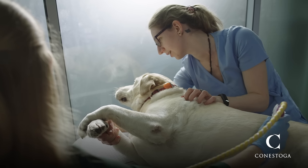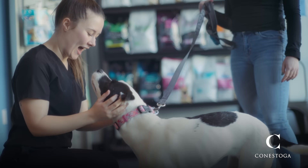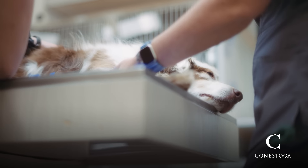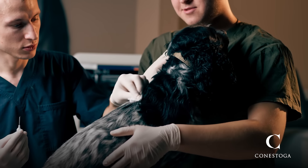You are responsible for helping to hold patients for procedures, bringing patients into the hospital, discharging patients, having client communication, preparing animals for surgery, looking after your hospitalized patients, among many other roles.